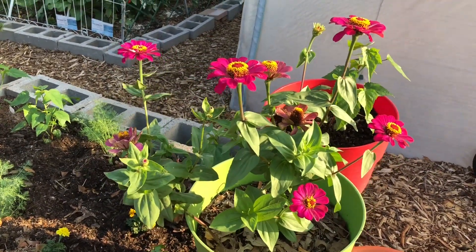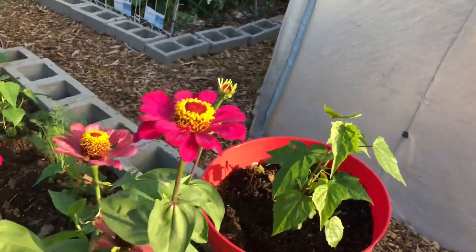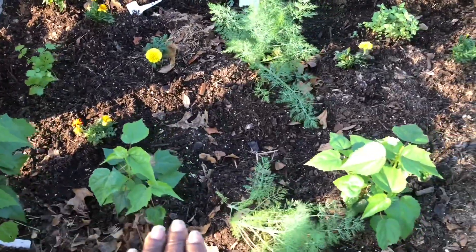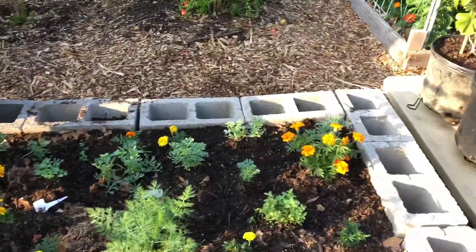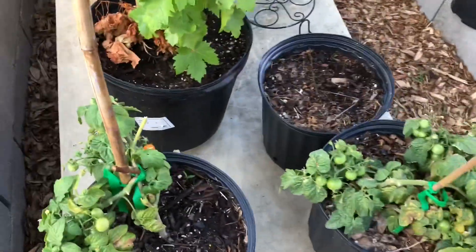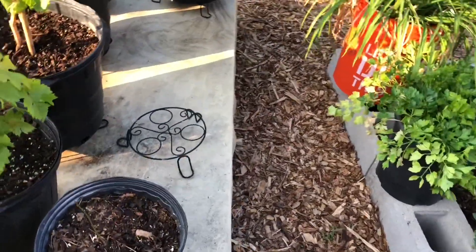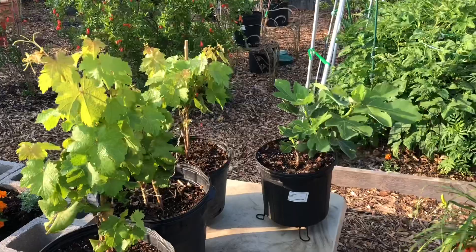All the flowers you see here are edible. The Tiny Tim tomatoes are running their course. Those are tomatoes that were growing in the house, so they're winding down production.